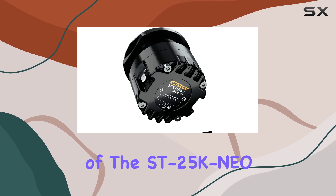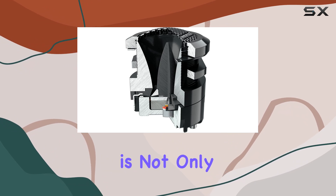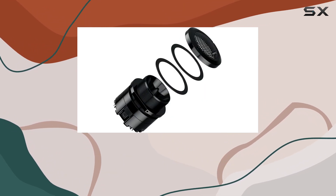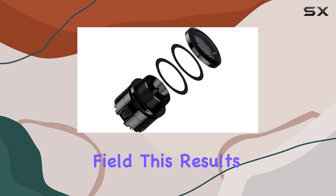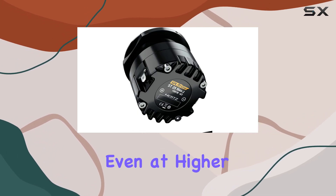One of the standout features of the ST25 KN-neo is its neodymium magnet. Neodymium is not only lighter than traditional magnet materials but also provides a stronger magnetic field. This results in greater efficiency and control, even at higher volumes.